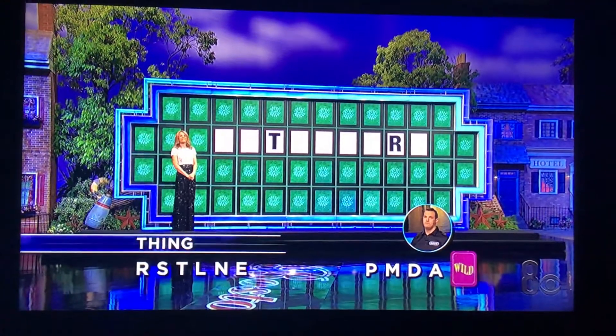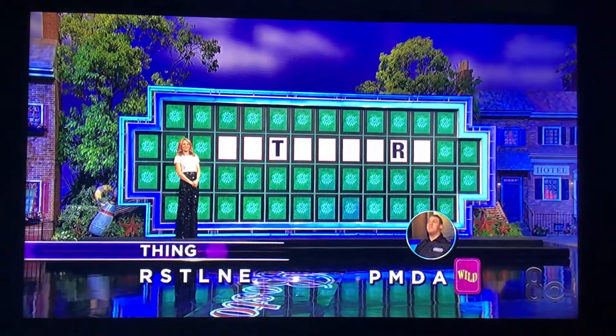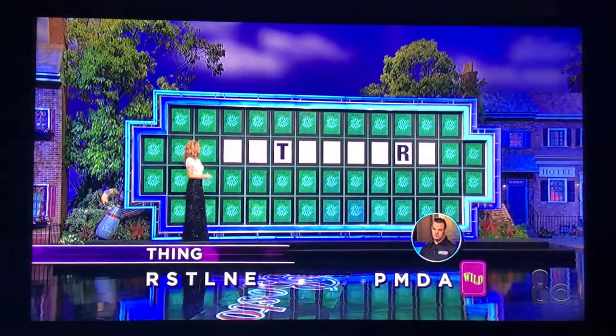And you have your wild card. You get one more consonant. Which one would you like? B. And see how the office works out for you.